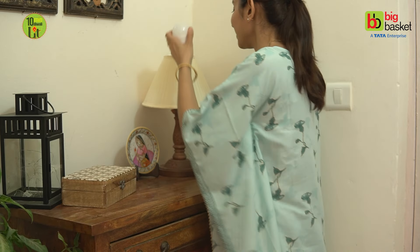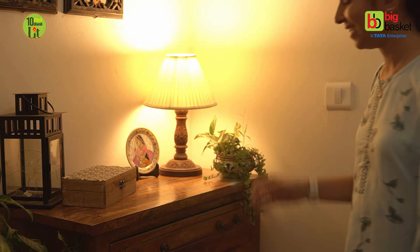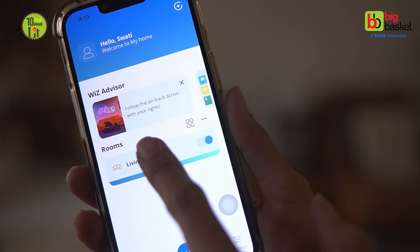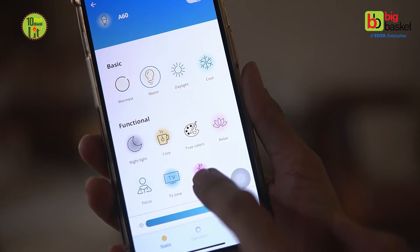Still not convinced? Wait, let me show you a small demo. Is bulb ko aap kisi bhi wall lamp ya table lamp ke holder mein fix kar dijiye. Ab packet par batayi hui WiZ app ko apne phone mein install karke bulb ko connect kar lijiye, and get ready to witness the magic.